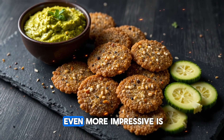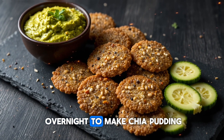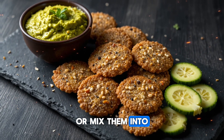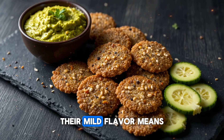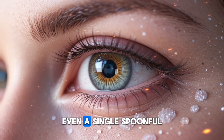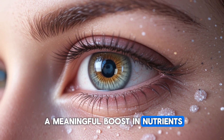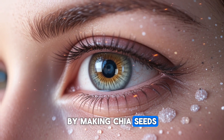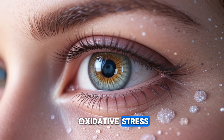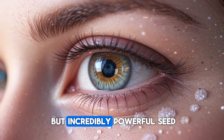What makes chia seeds even more impressive is how effortless they are to add to your routine. You can soak them overnight to make chia pudding, sprinkle them onto oatmeal, blend them into smoothies, or mix them into water or juice. Their mild flavor means you can add them to almost anything without changing the taste. Even a single spoonful a day can give your eyes a meaningful boost in nutrients, antioxidants, and hydration — giving your eyes long-lasting protection from oxidative stress, inflammation, dryness, and vision fatigue, all through one tiny but incredibly powerful seed.